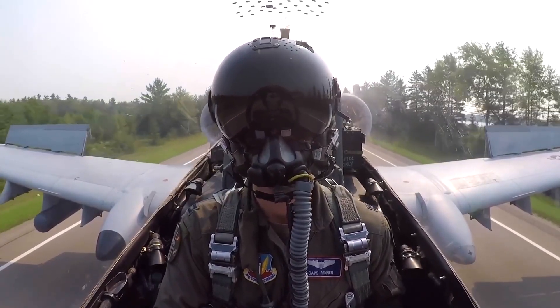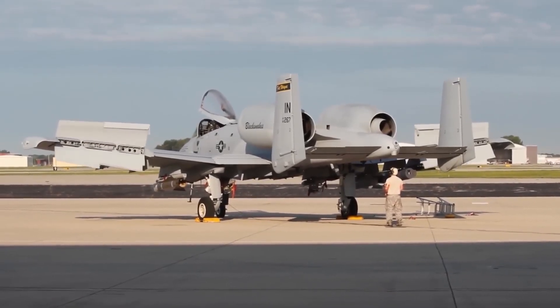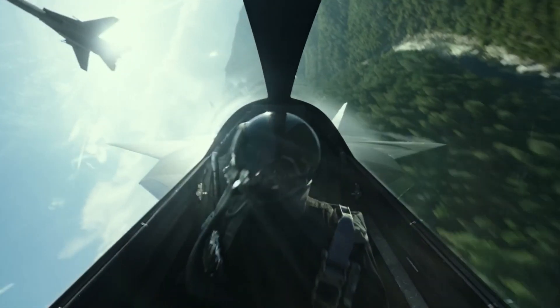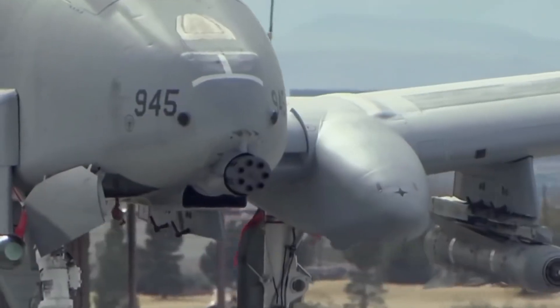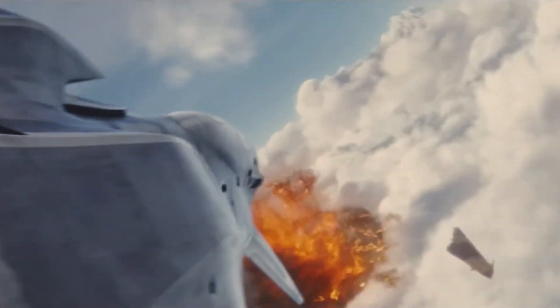The hydraulic systems of the A-10 Warthog have proven their mettle in battle. They show impressive flexibility, enduring damage from enemy fire or shrapnel without fail. Even when dealing with extreme temperatures and pressures, they maintain their effectiveness. These hydraulic systems have been a lifeline for many pilots facing issues with their aircraft's flight controls, landing gear, brakes, and the formidable GAU-8A Avenger cannon.